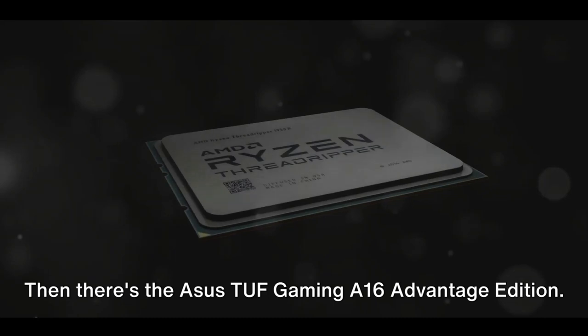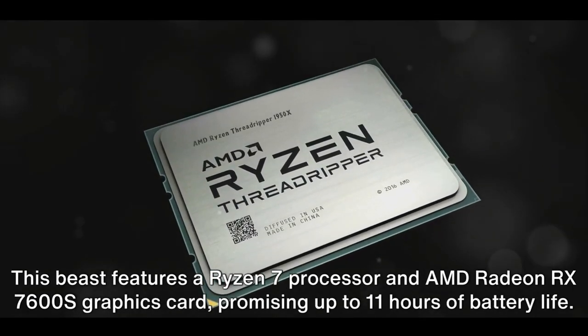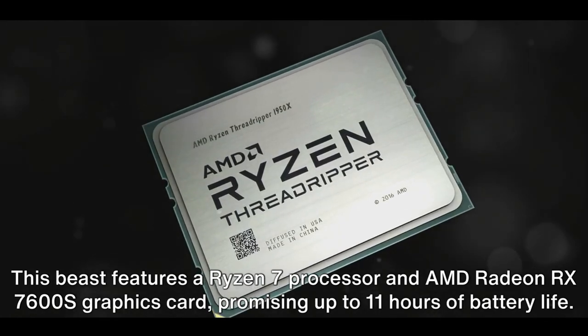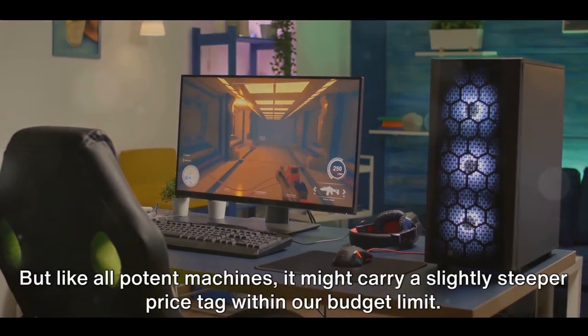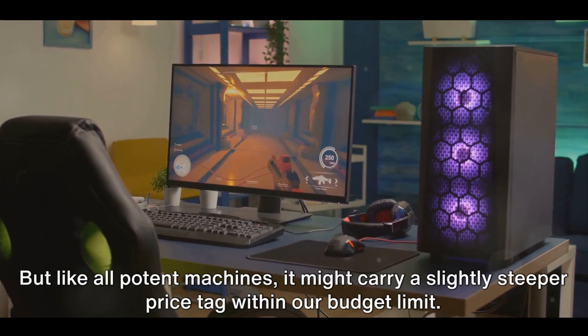Then there's the Asus 2F Gaming 16 Advantage Edition. This beast features a Ryzen 7 processor and AMD Radeon RX 7600S graphics card, promising up to 11 hours of battery life. But like all potent machines, it might carry a slightly steeper price tag within our budget limit.